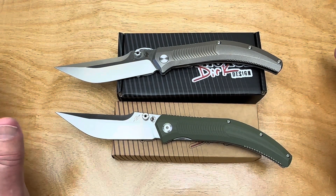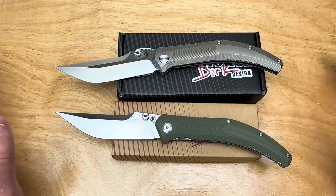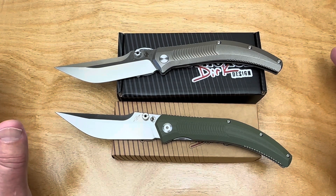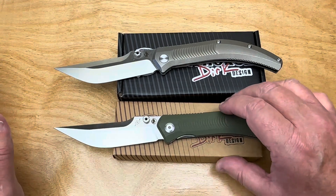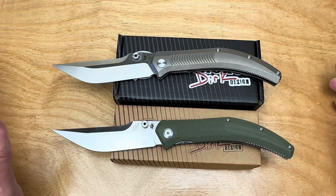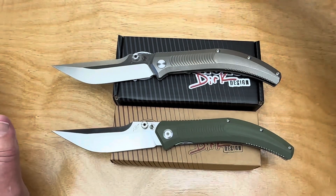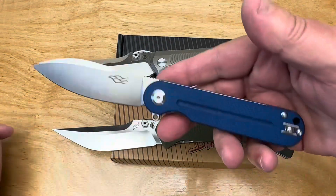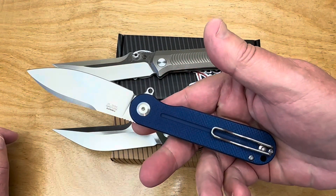I just jumped on it — these have got to sell out instantly. But two weeks later they're still sitting there for sale. I don't know how many Smoky Mountain ordered, but I'm surprised they're still in stock. At $29, that's what you pay for a GANZO. How come the GANZO name's not on this? That's amazing.